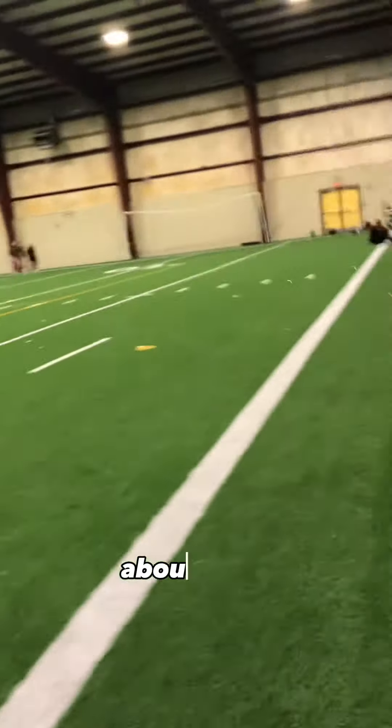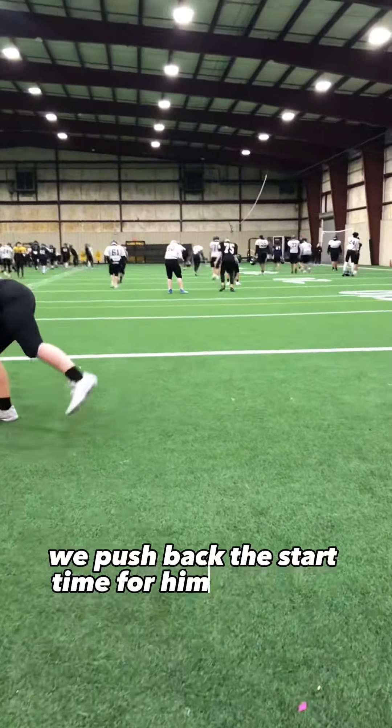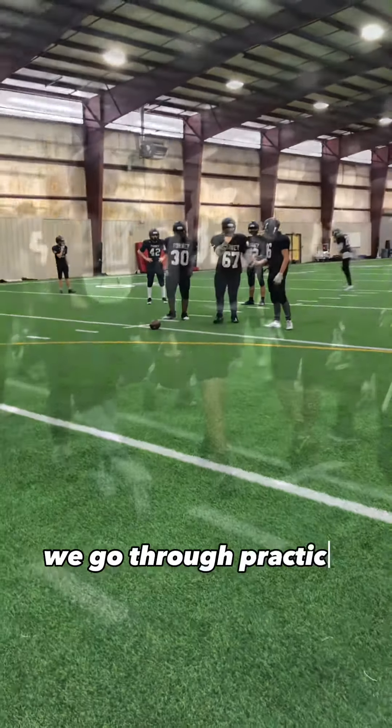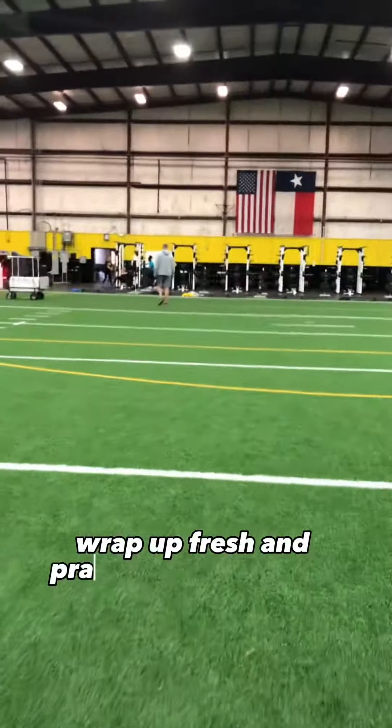We start to open up the locker rooms for the freshmen about 7 a.m. Since this is the last week of freshmen and JV football, we push back the start time for them a little bit. Before we get started with the freshman practice, we have them walk the indoor and pick up any trash. We go through practice with the freshmen for about an hour and 15 minutes or so.